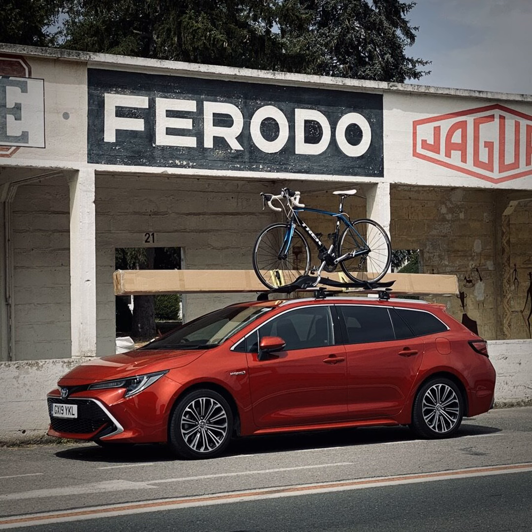Prices start from £24,185 for a 1.8 litre Icon hatch and rise to £31,735 for a 2 litre XL Touring Sports. Options are not that many — most are paint-related. Metallic paint is a £600 option, pearlescent paint is £900. There are bi-tone colour schemes where from the bottom of the glasshouse up is black — £820 for metallic, £1,120 for pearlescent. The only other factory-fitted options are a panoramic roof for £960 and the eight-speaker JBL premium stereo for £450.